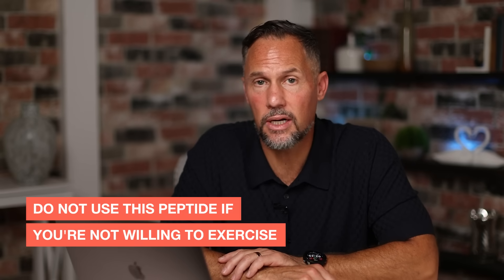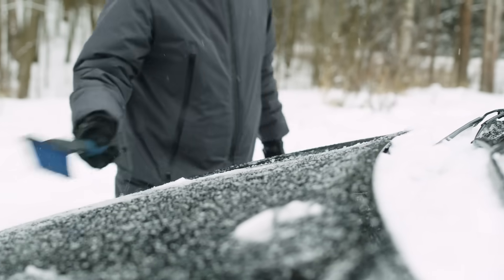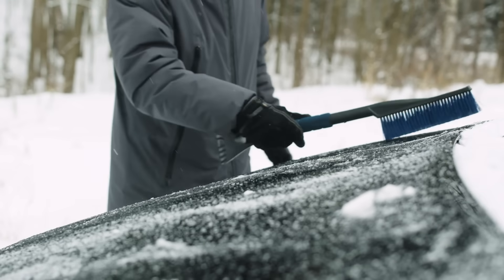Here are some things you want to be careful with when using MOTS-c. First, do not use this peptide if you're not willing to exercise, because exercise is what turns on the gene expression. It's almost like starting a car — in the old days with carburetors, if you had an old truck like a '72 Chevy, you had to let the engine warm up before driving or you'd damage it.